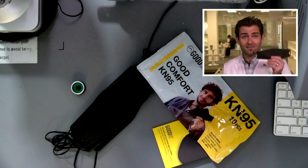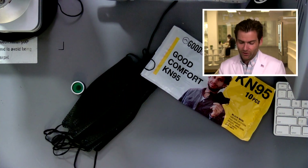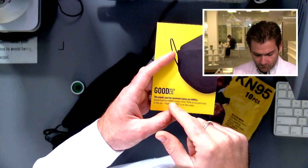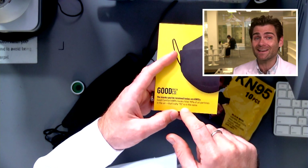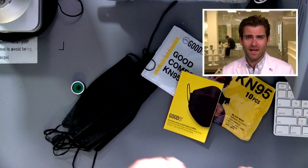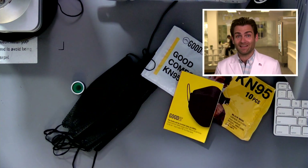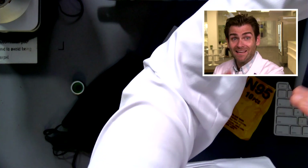But my question is always: if this is not a KN95, because it's not meeting standards, what other tests did they skimp on? Because there are seven tests you have to pass. Good Mask Co. says the masks you've received today are KN95s — not technically. Good Comfort KN95 masks filter 95% of all particles in the air — that's why 95 is in the name. It's actually filtering particles down to 0.3 microns, which is good. It's basically a good analog to what the coronavirus is, if you were looking for that. But the question is, does this mask do that? They said they're a KN95, and they were lying about that — they did not meet the KN95 standard. But are they passing the test? Because really, at the end of the day, that's all that matters. Let's check out what the machine says — the machine tells no lies, except for when it does.